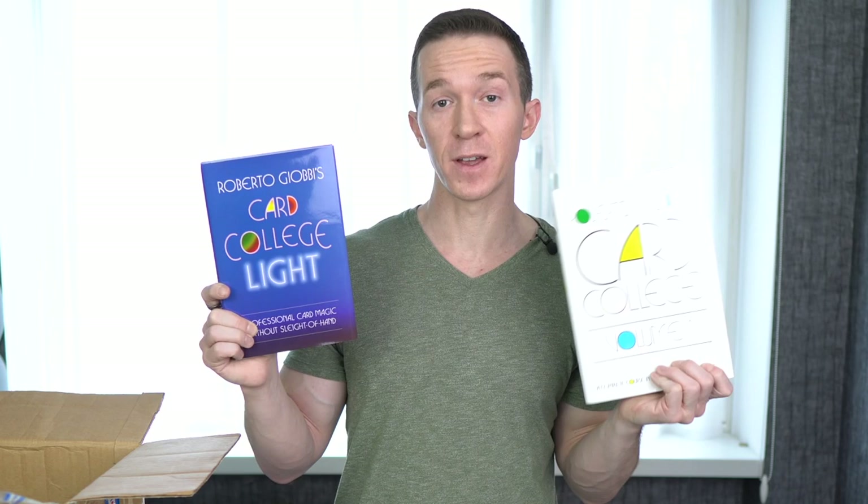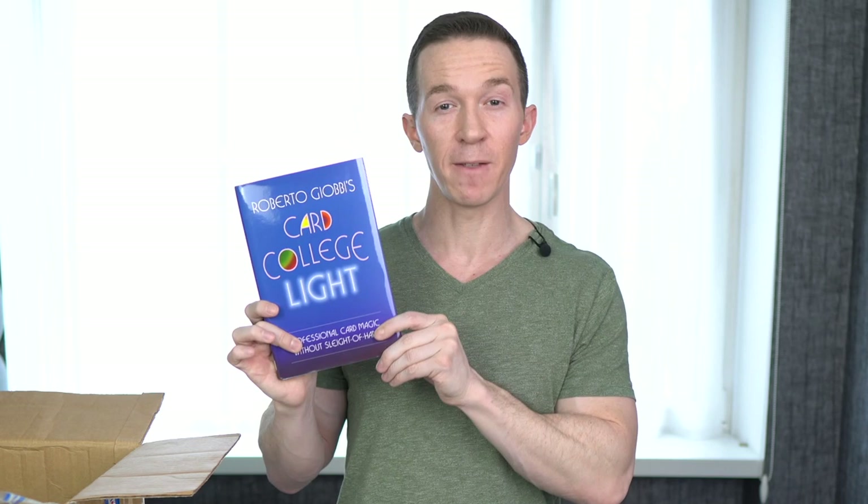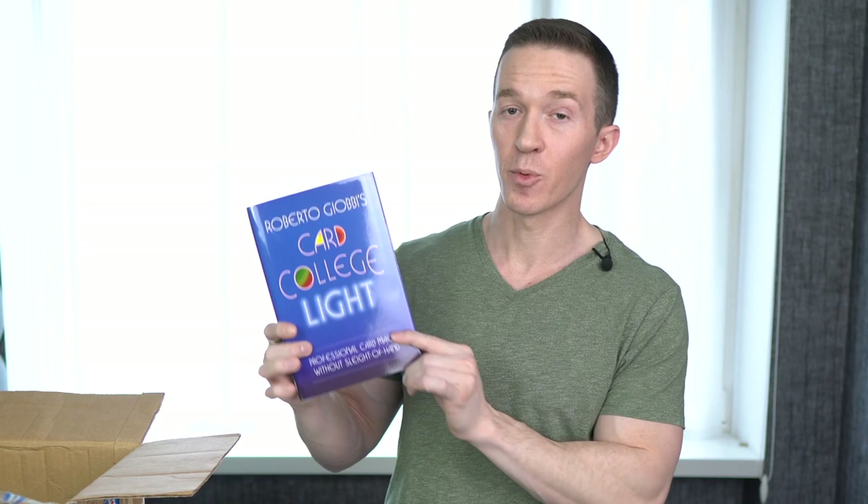Now we have another appearance from Roberto Giobi — Card College Light. This is basically self-working tricks that don't require sleight of hand; the magic effects operate based on principles like mathematics. The beauty of these tricks is you can relax and focus on presentation and interacting with spectators. Plus, it's great to have a trick with no sleight of hand when someone is burning your hands — he'll be watching your fingers and won't see anything, and it will just blow his mind.